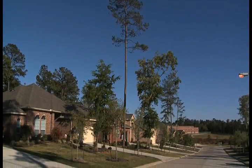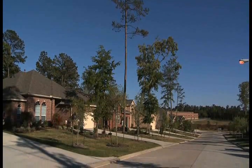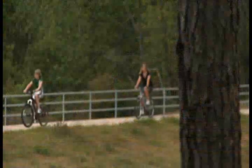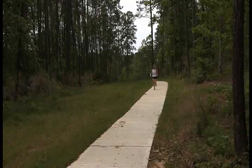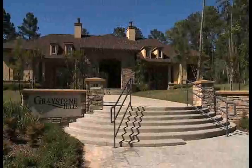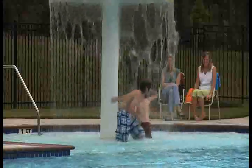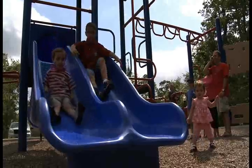This 331-acre community has all the rich amenities that Friendswood Development Company builds into all of their master-planned neighborhoods. There is a nature preserve, greenbelt trails, a clubhouse and recreation center with a resort-style pool, children's pool, and community park and playground.